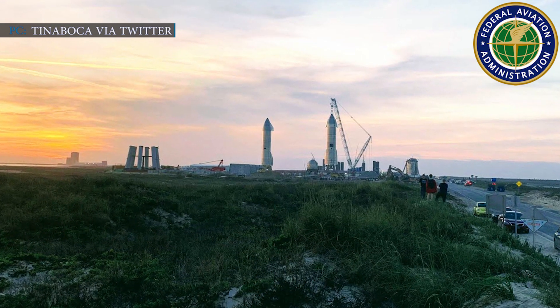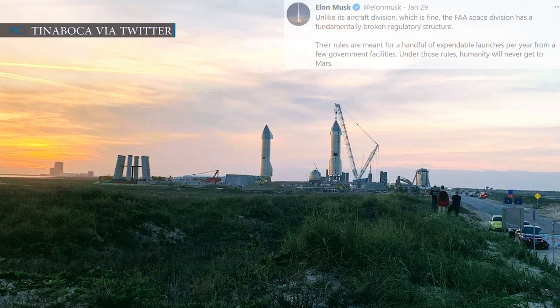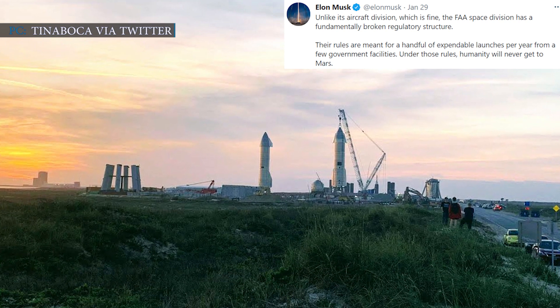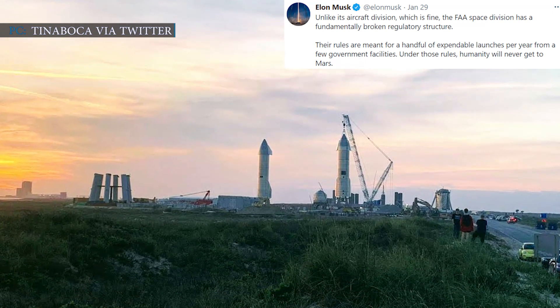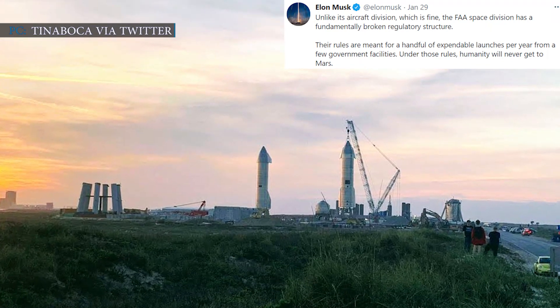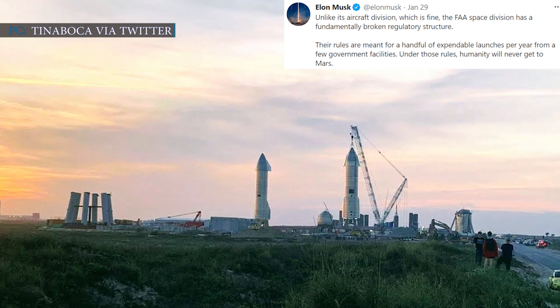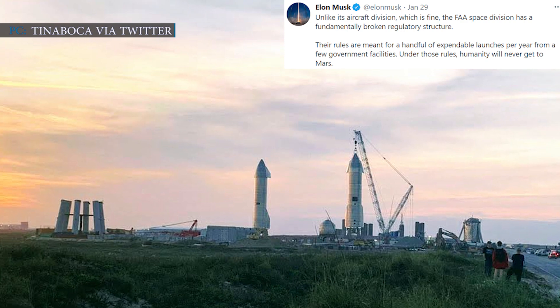Musk brings out SpaceX's latest Starship to the launch pad. He stated: 'Unlike its aircraft division, which is fine, the FAA Space Division has a fundamentally broken regulatory structure. Their rules are meant for a handful of expendable launches per year from a few government facilities. Under those rules, humanity will never get to Mars.'